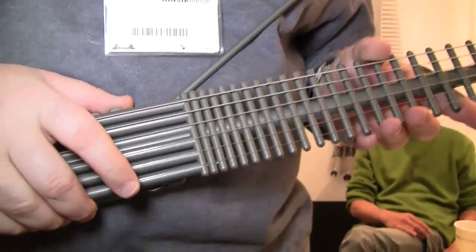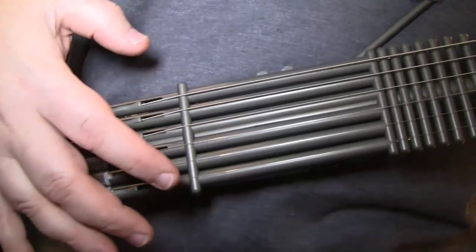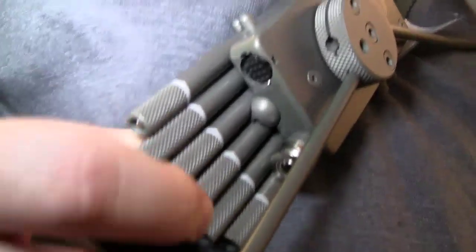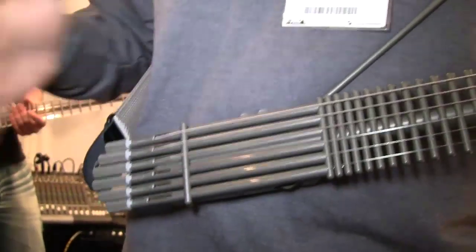It has 31 frets, over four octaves of play. It has six pickups, one for each string, that are all magnetically isolated from one another. It has a MIDI output, as you can see, and you've probably just heard. Its tracking, because of the isolation of the pickups, is absolutely perfect. It is probably the best MIDI tracking guitar on the market today.